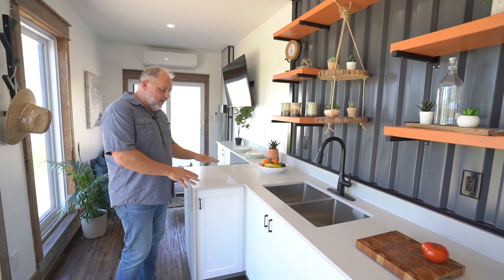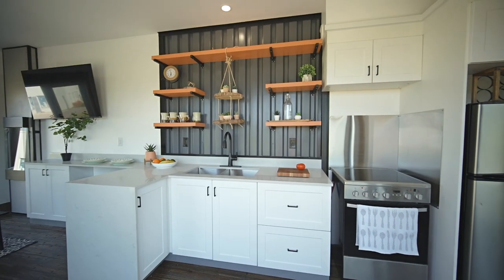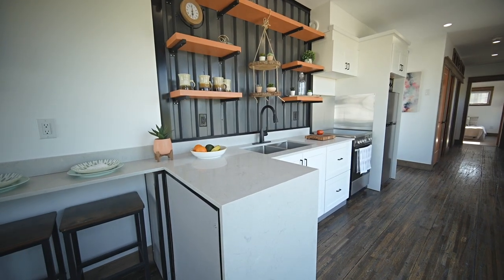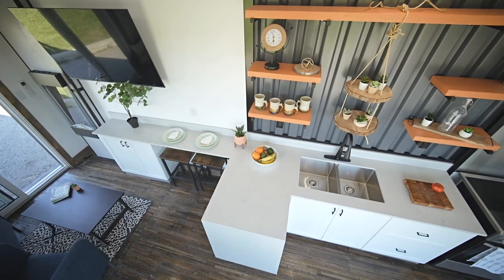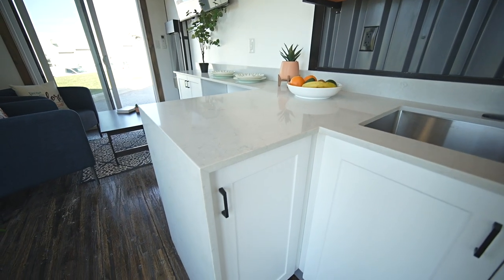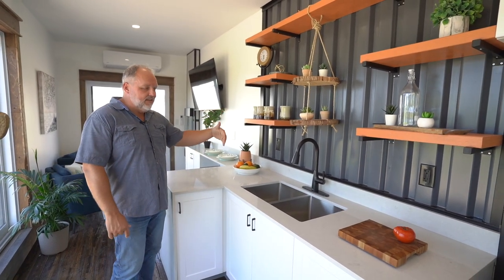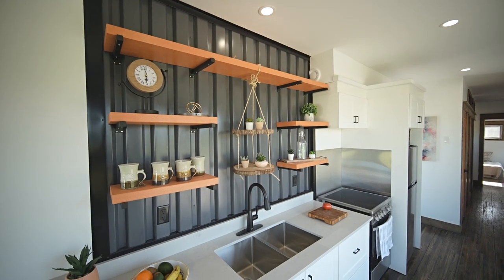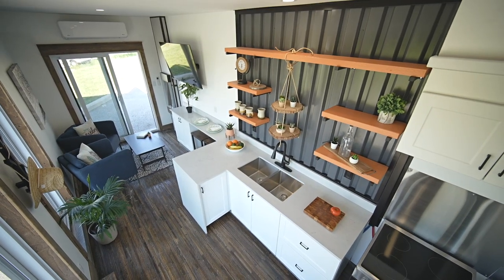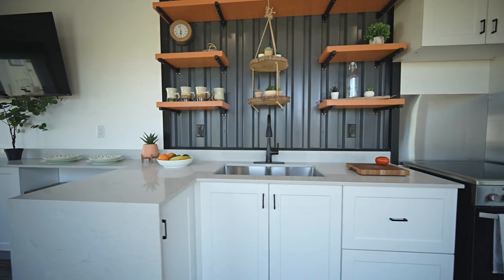The kitchen is designed as a mini L-shape — smaller space but used effectively for food preparation, serving, and entertaining. The design features shaker style doors with black hardware and a beautiful gray granite countertop carried through into the living room with a waterfall edge detail. A corrugated steel feature wall gives it that same cool sleek container look, and open shelves add both storage and visual appeal.